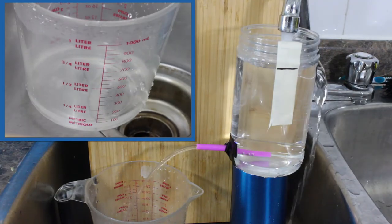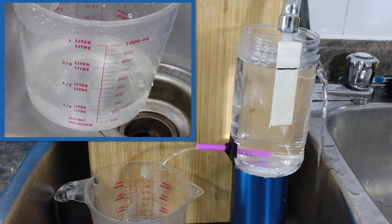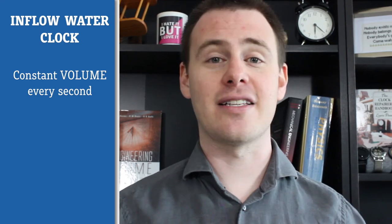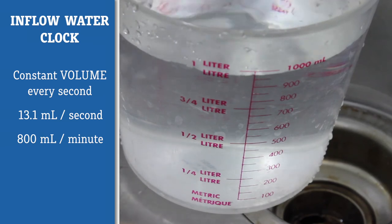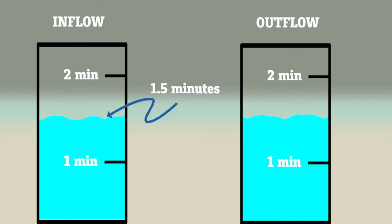It's worth mentioning that we have now accomplished what we set out to do — we've built a clock powered by gravity that runs at a constant speed. Now this isn't rotational speed; instead it's providing a certain volume of water every second: about 13.1 milliliters per second, or roughly 800 milliliters a minute. And what this allows us to do is measure smaller increments of time that aren't necessarily marked out on our clock. If the water is halfway between the one-minute and two-minute mark, we now know that is a minute and a half — something we couldn't do with our outflow water clock.